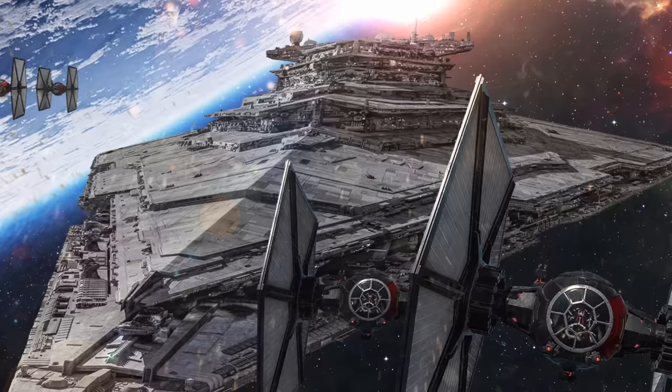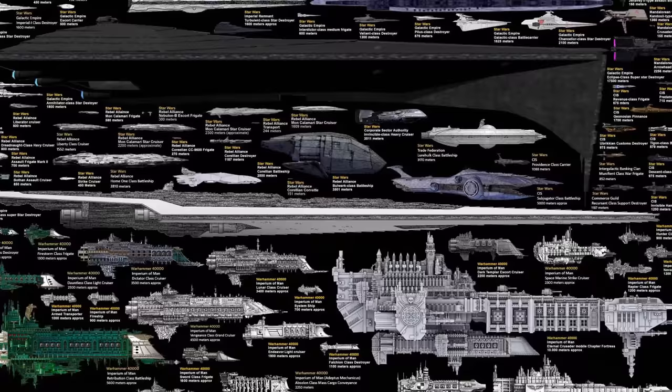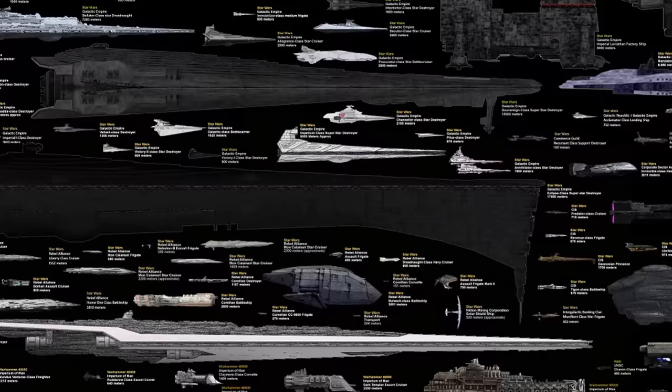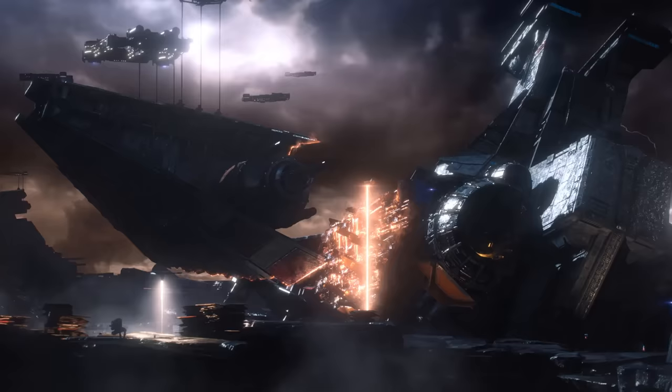Hey guys, so today we will be doing something a little bit different since the new Star Wars movie will be out in cinemas real soon. We are going to showcase to you the 15 largest spaceships from the Star Wars universe. These spaceships are among the largest in fiction and outsize many of their competing franchise ships, such as those of Star Trek, with a common Imperial Star Destroyer dwarfing the Enterprise by a mile or so.